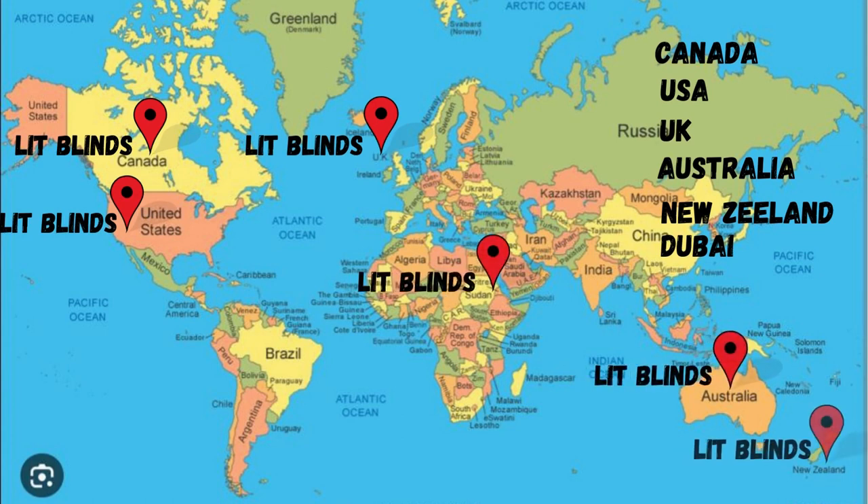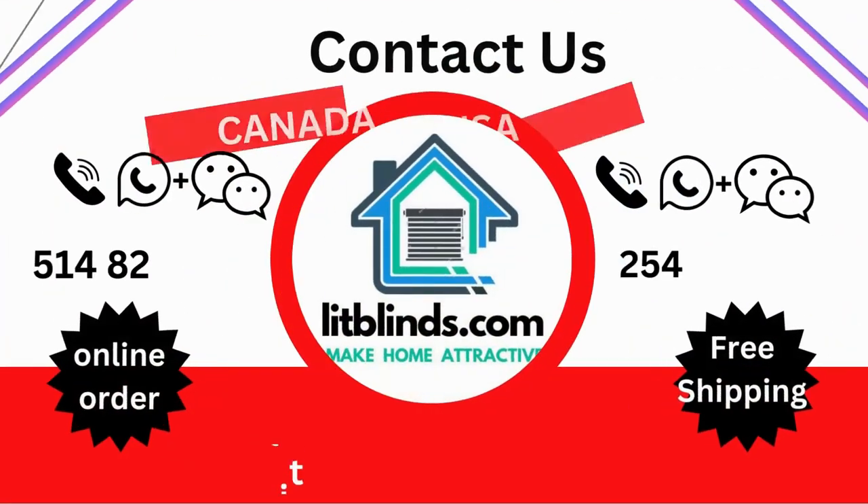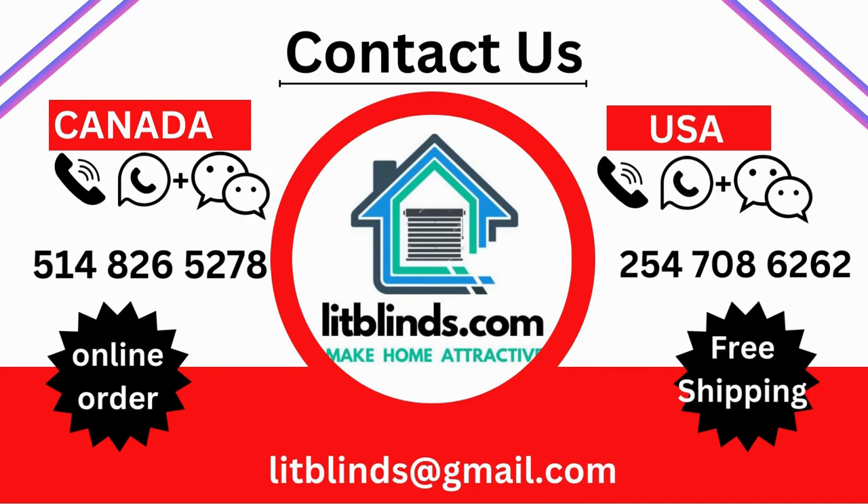Contact us — Canada: 514-826-5278, USA: 254-708-6262, Email: LitBlinds@Gmail.com. Thanks for watching!